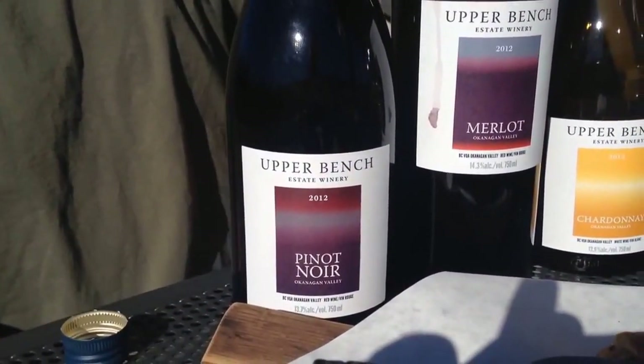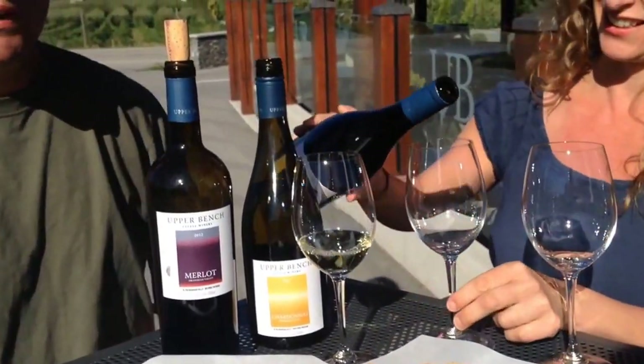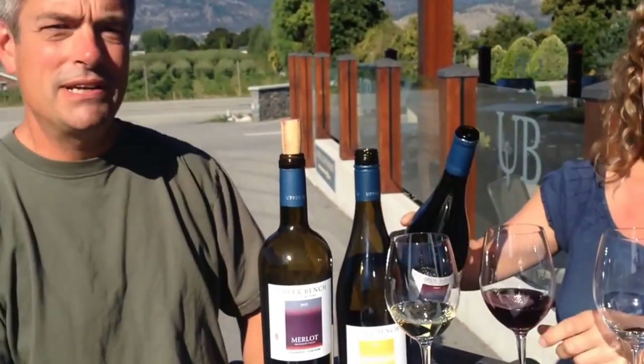The Pinot here is actually from our site and our next-door neighbour's site. I'm excited to be working with Pinot — it's quite new to me and this is my second attempt at it. I'm really quite pleased with it.